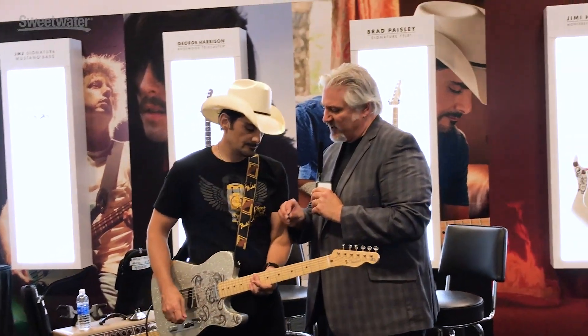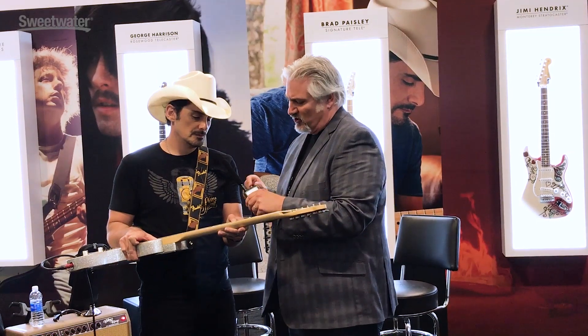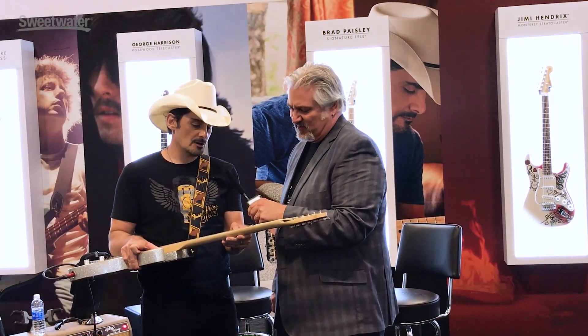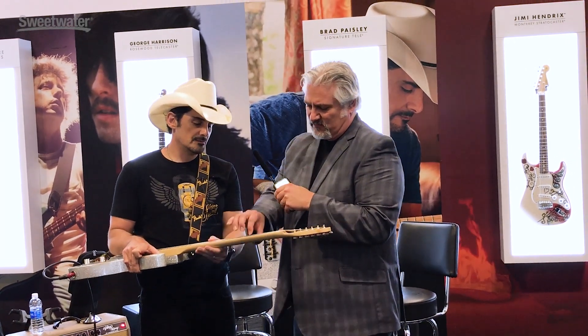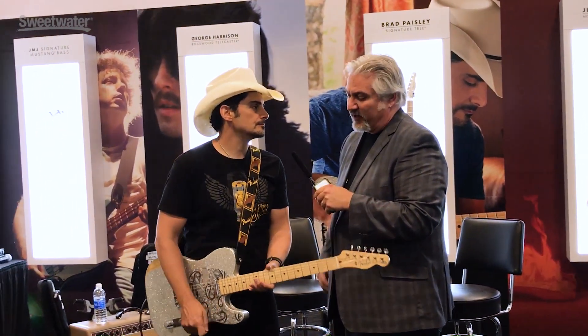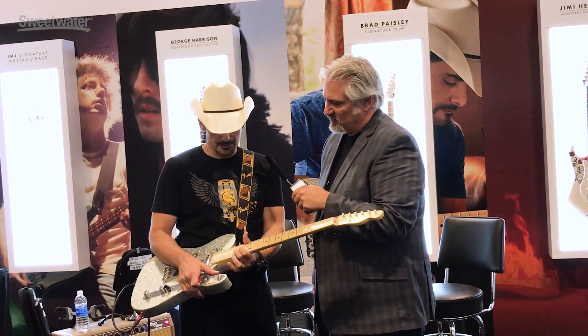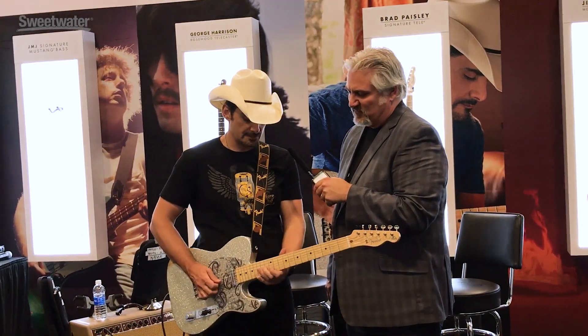Do you look for particular frets — are you a big fret guy or a small fret guy? These are 6105s, I think — kind of tall and narrow. They're bigger than a vintage fret, but not large. And you've got a vintage carve to the fingerboard? Yeah, the radius is pretty typical for something like a '50s Telly.